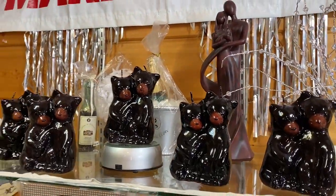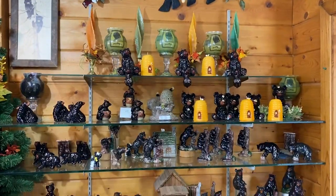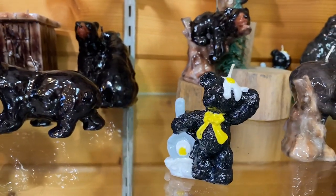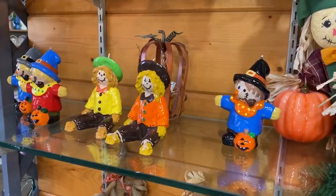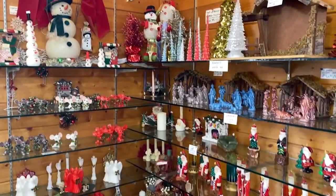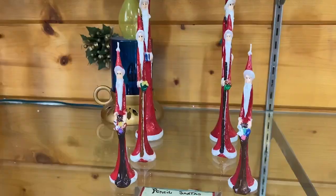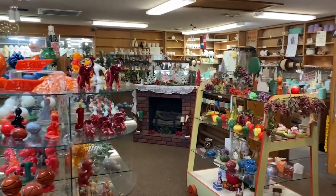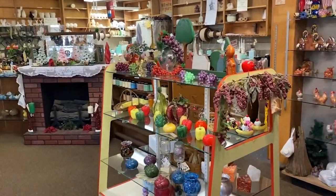Of course there's bears — a massive amount of bear candles, including a bear cooking breakfast with eggs on his head. This is a cool store. They have all these candles broken down into sections: the Halloween section, the bear section, a Christmas section, animals, random things, mushrooms, and another whole room of more candles.